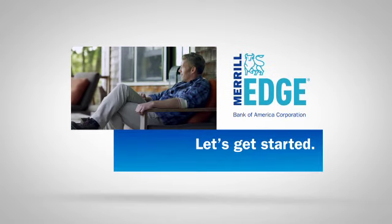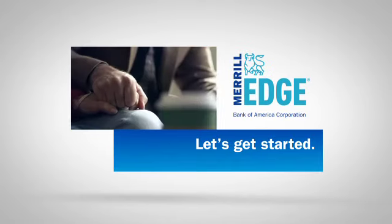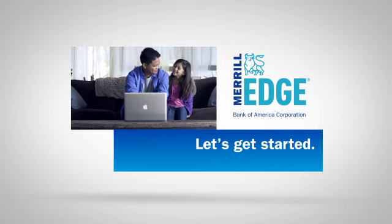Merrill Edge — a single online view of your Bank of America Banking and Merrill Edge Investing. Sign up for a Merrill Edge account today.